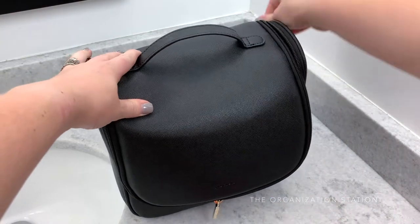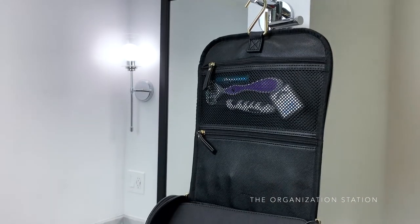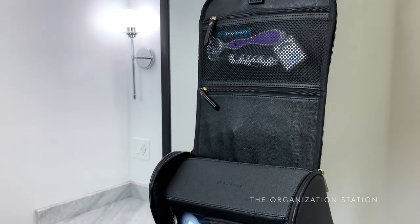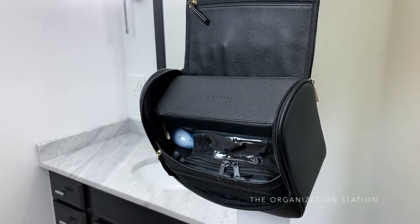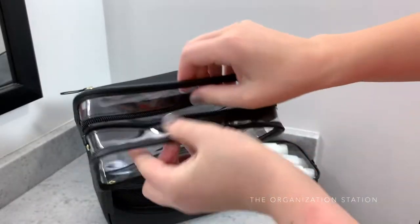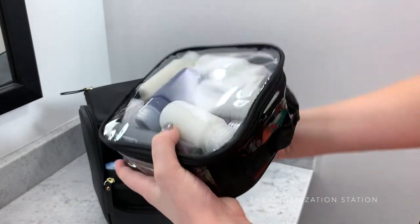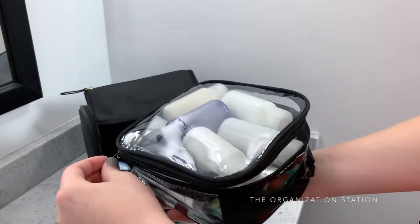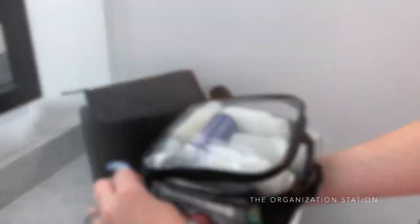This toiletry bag zippers all the way around, which ensures that no odds and ends ever fall out. It does have a hook so that it can be hung, however it also sits well on a countertop. There are several interior organizing loops, mesh pouches, and a zippered pocket. It also comes with a detachable clear case for liquids, however I use this clear TSA approved 311 toiletry bag because it zips open from three sides like a clamshell, which makes it easy to access the products.